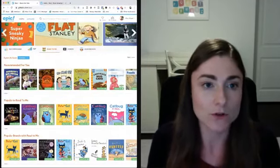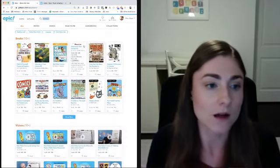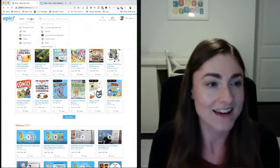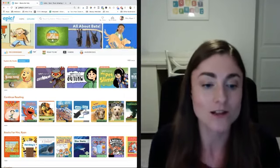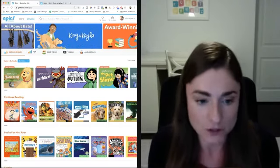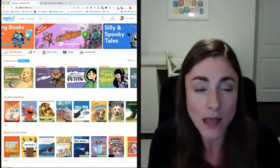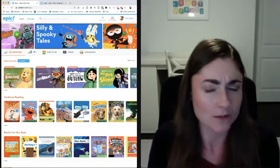There are comics and graphic novels in Epic, which is really exciting for reluctant readers. Sometimes boys especially enjoy comics even if they're not enjoying regular books — though it's not restricted to boys; I have a fourth-grade girl who absolutely loves comics. If you have a child who is reluctant to read books, comics can be really engaging for them. They are in Epic, even though I'm having trouble locating them right now.